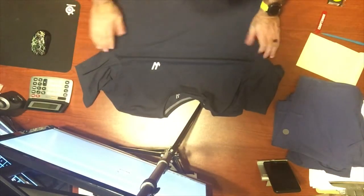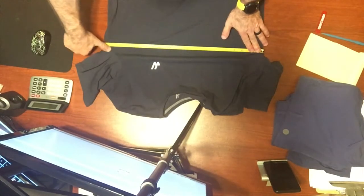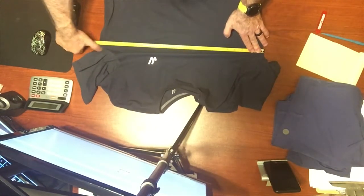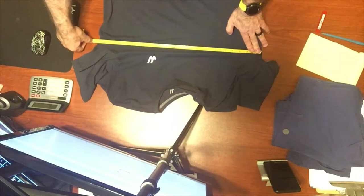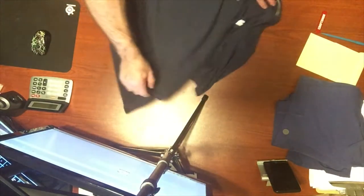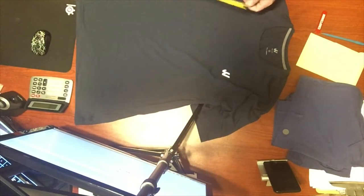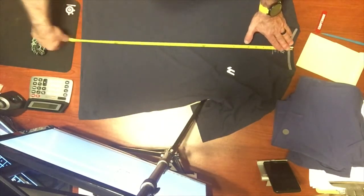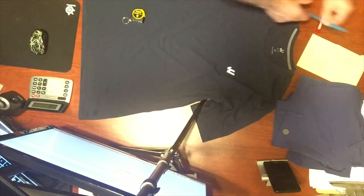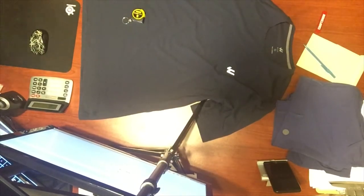This is an extra large. Chest measurement is 45 inches — for a standard extra large, it might be a little smaller than expected, but not a lot. I guess it's just the company's choice. Center back length is 29 inches. So 45 chest, 29 center back — we'll check them again after wash.